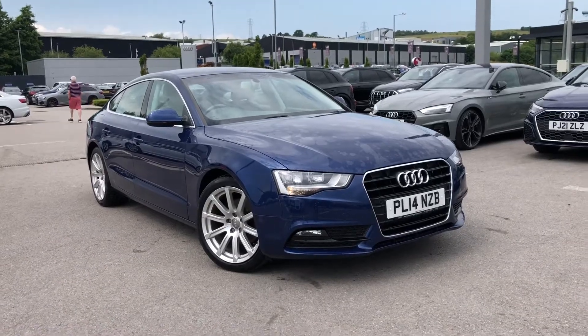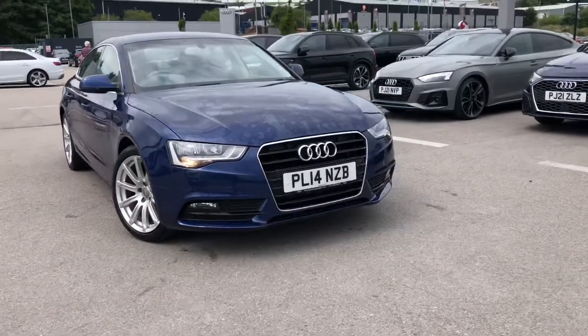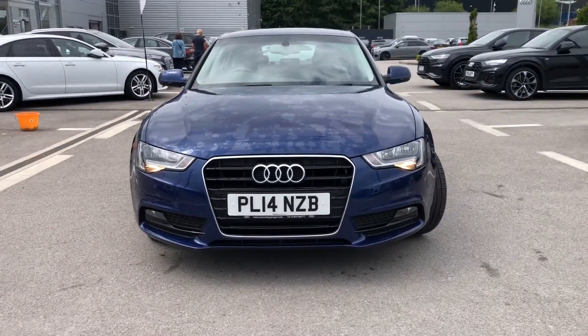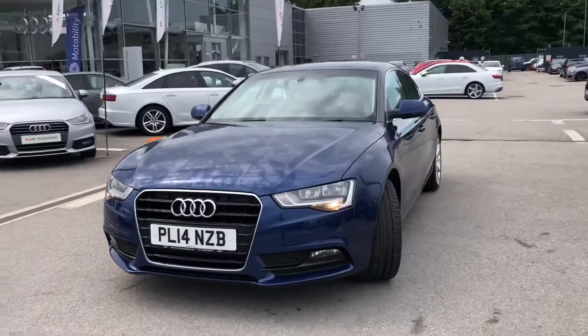Hi and welcome to Blackburn Audi. My name's Fiona and today I'm going to be giving you a quick tour of this Audi A5 Sport Black SE Technic finished in the stunning scuba blue metallic paint.